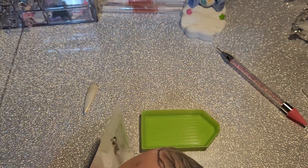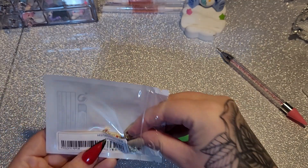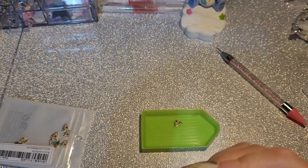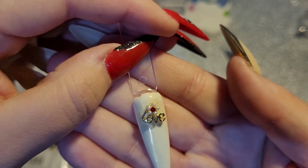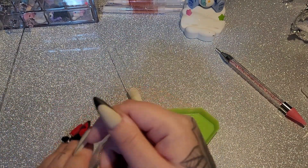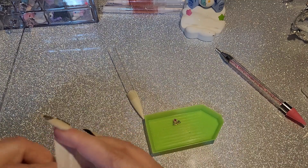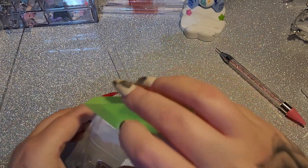Oh, these are cute! They're just little charms that say 'love' with a little flower in them. They're adorable — they'll go on short nails as well, not that I ever really have short nails.